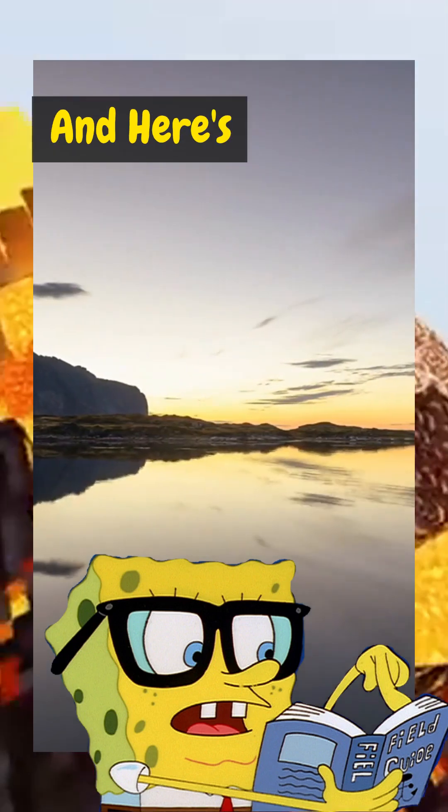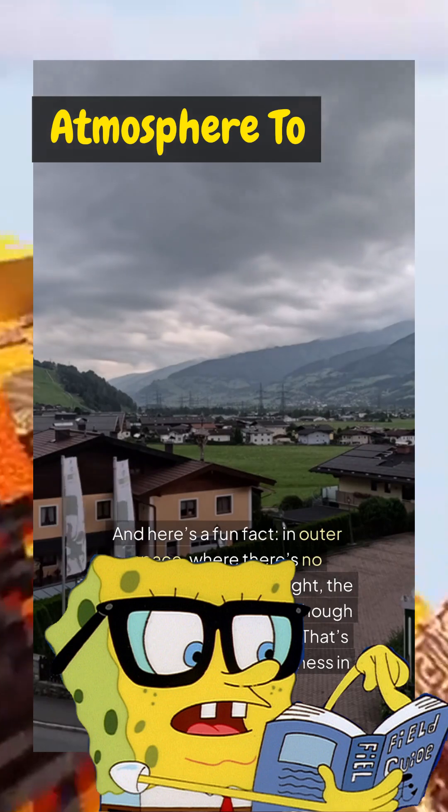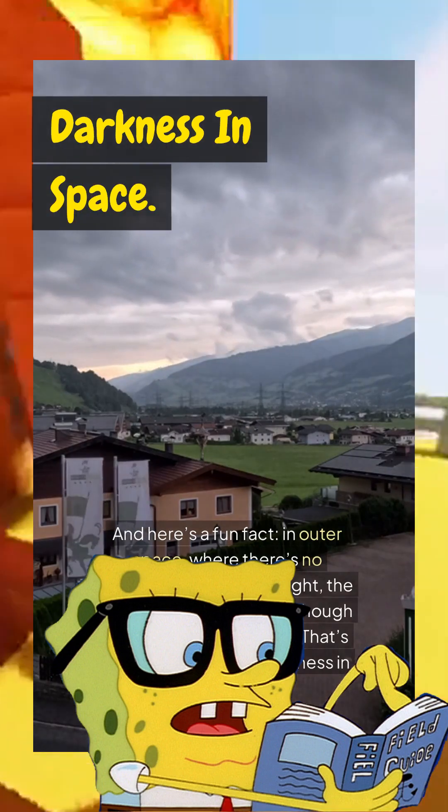Isn't it beautiful? And here's a fun fact: in outer space, where there's no atmosphere to scatter light, the sky appears black, even though the sun is shining bright. That's why astronauts see darkness in space.